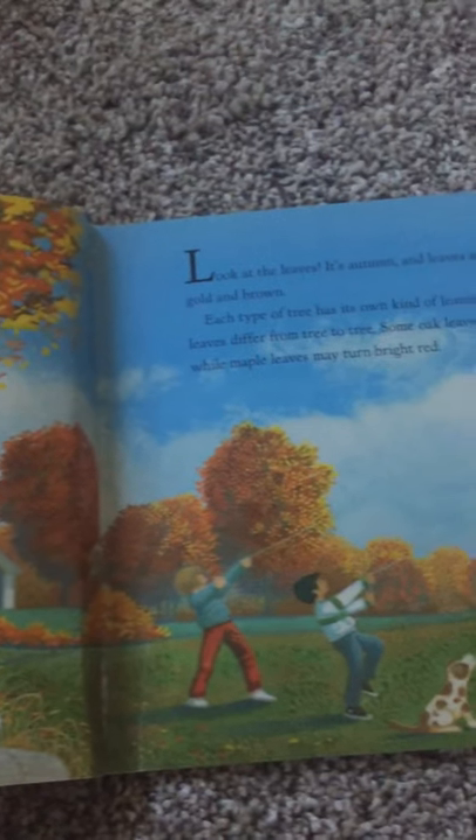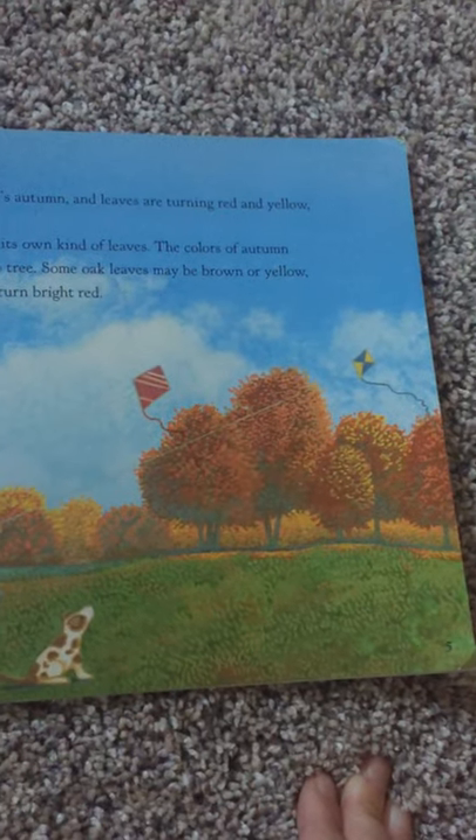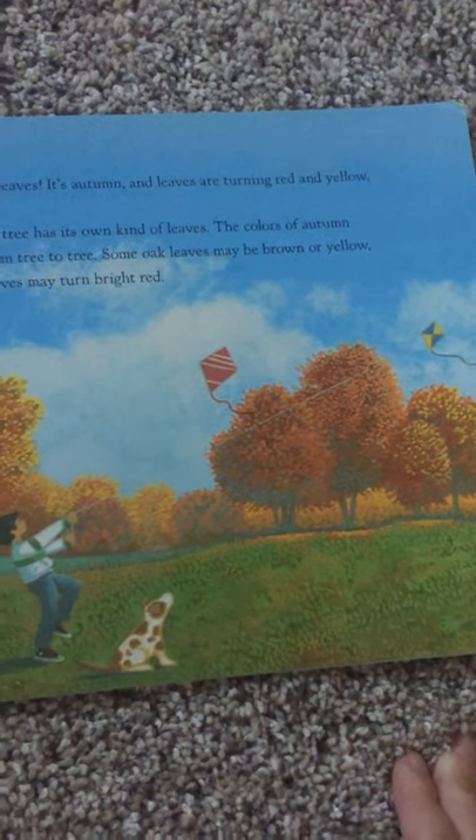Look at the leaves. It's autumn and the leaves are turning red and yellow, golden brown. Each type of tree has its own kind of leaves. The colors of autumn leaves differ from tree to tree.